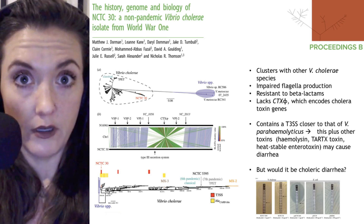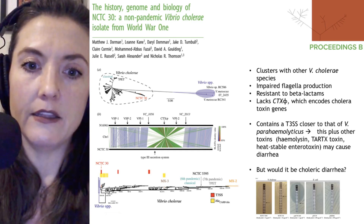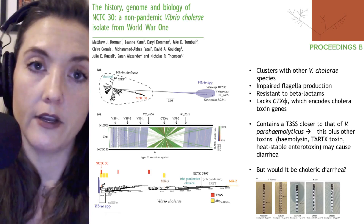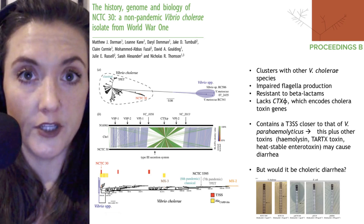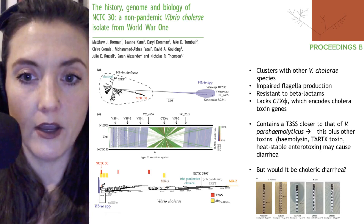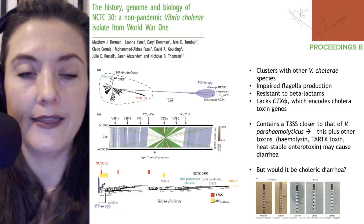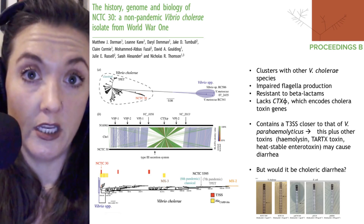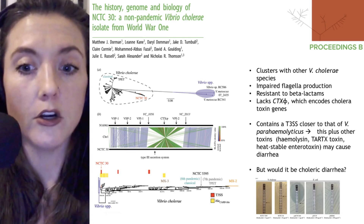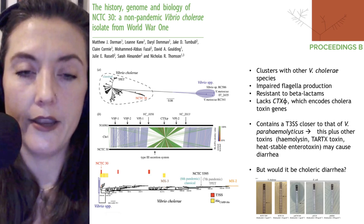They saw that there was an inversion of a large part of chromosome 1. When they looked at the revived microbe, they saw that the bacterium had impaired flagella production, so it wasn't motile in the same way that Vibrio cholerae often is. They also saw that it was resistant to beta-lactams, as shown by the MICs — the minimal inhibitory concentrations — where NCTC 30 grows to a much higher drug concentration compared to susceptible E. coli.